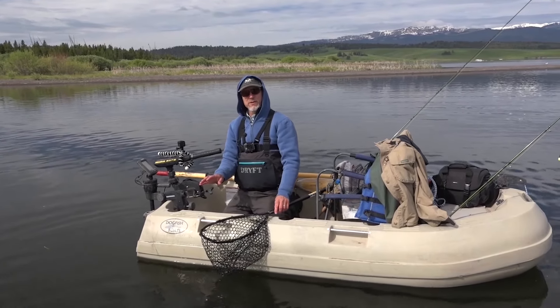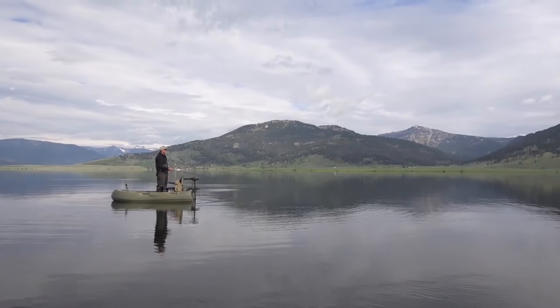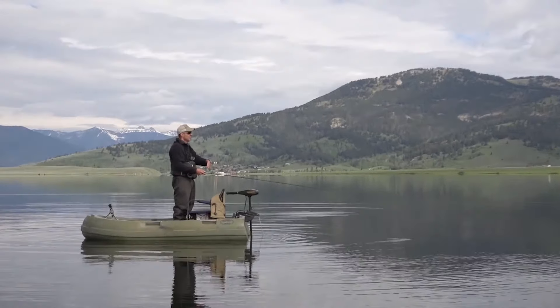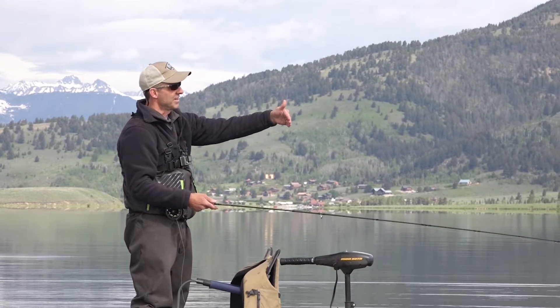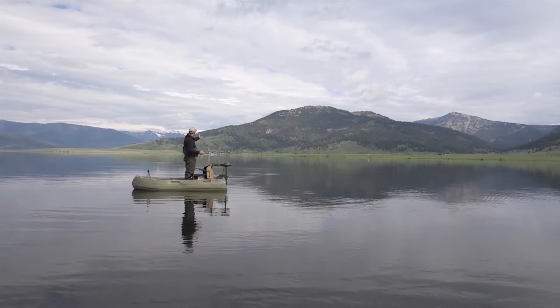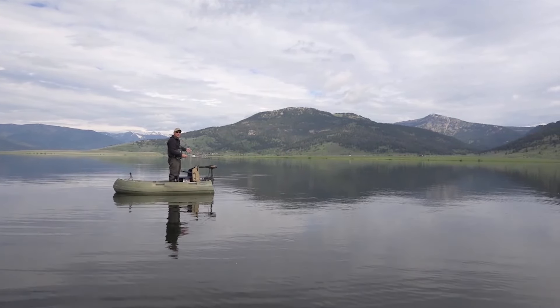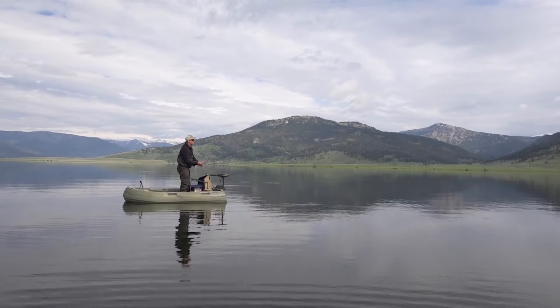A great thing so far today - we've got two flies catching fish. Hopefully the action keeps up. We found a channel, kind of a drop-off on both sides. With the depth finder, we ran this area and believe this channel keeps heading out a couple hundred yards. Steve's hit a couple fish here, so hopefully it'll keep going.